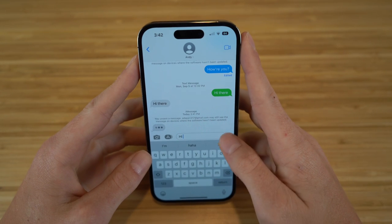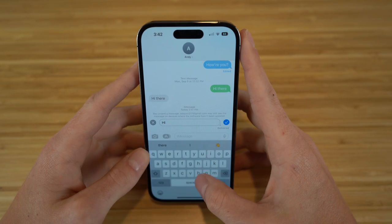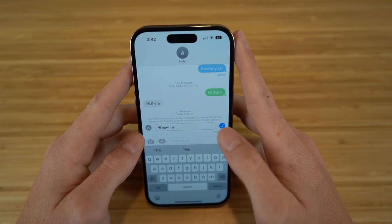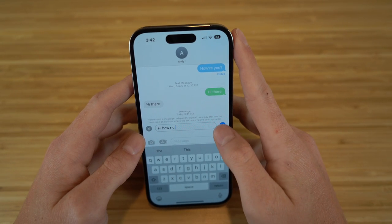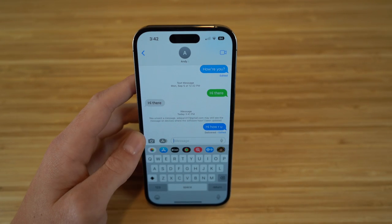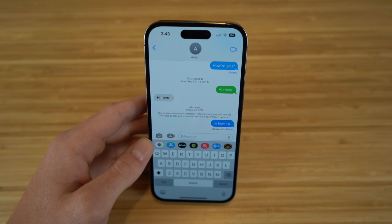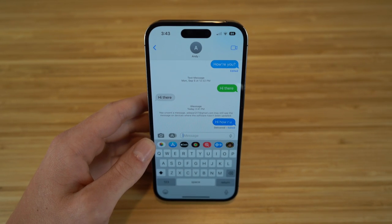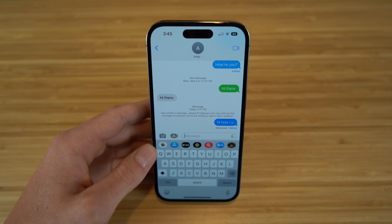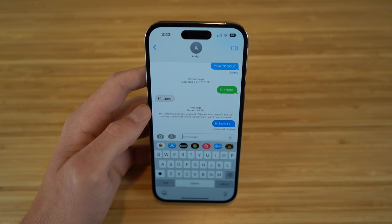I also want to show you how to edit a text message. If I type 'hi' again and hold down on that message, I can actually edit it and change what I want to say — so I can say 'hi, how are you' instead. That text message will be edited and I click send. It's going to show that it's been edited, and the person you sent it to will see that as well. This is how you unsend and edit a text message on iMessage — it comes in very handy if you mess up a message or need to unsend something.